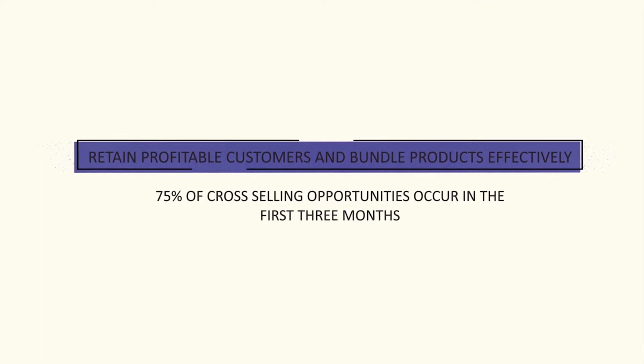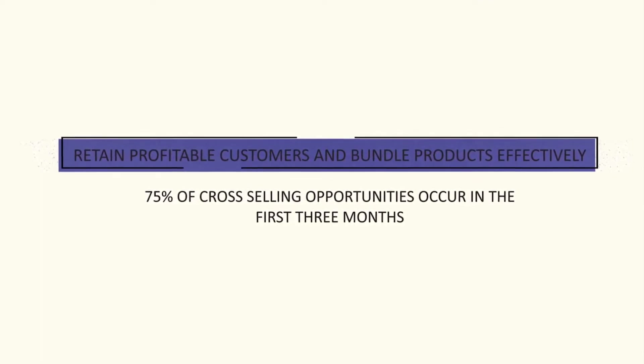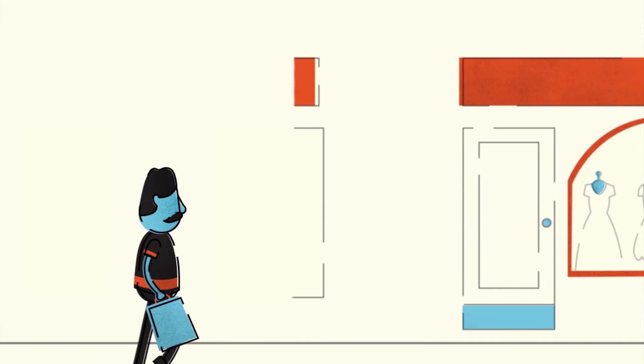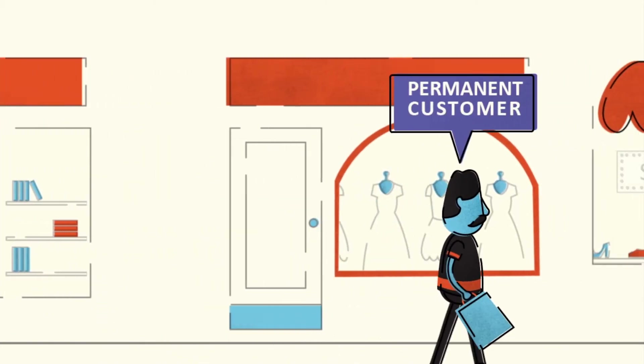With nearly 75 percent of cross-selling opportunities occurring in the first 90 days, it is essential that relevant products and services are offered at the right time to increase the customer lifetime value. Bob is now a highly valued customer of the bank. The bank wants to make him a customer for life.